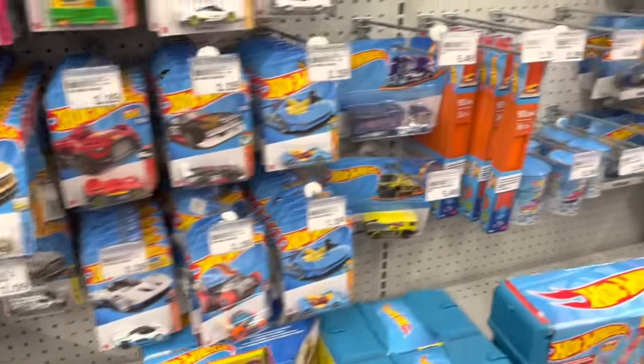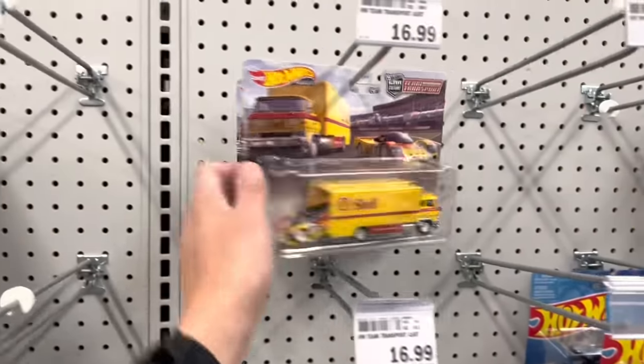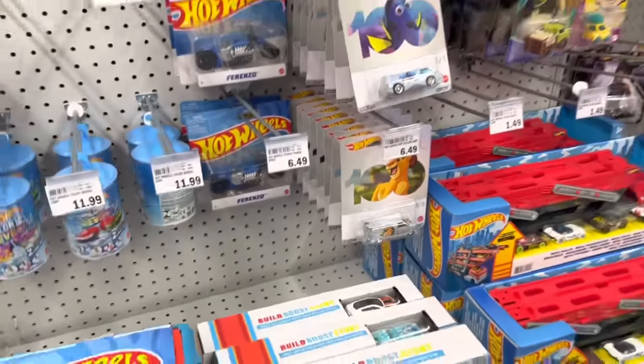What I'm looking for is the Godzilla Skyline R32. I think that started in the E case, so probably out of luck here with this D case drop. Just to give you guys an idea of what I'm seeing — transports are pretty empty, got a whole ton of these hundredth anniversary Disney cars but not super interested.